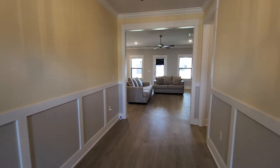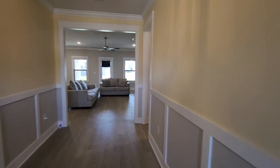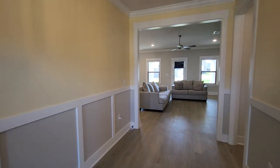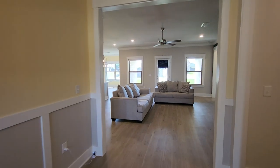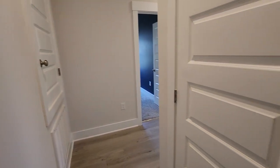Generous foyer, welcoming entry with the wainscoting. Take our first right here — coat closet.